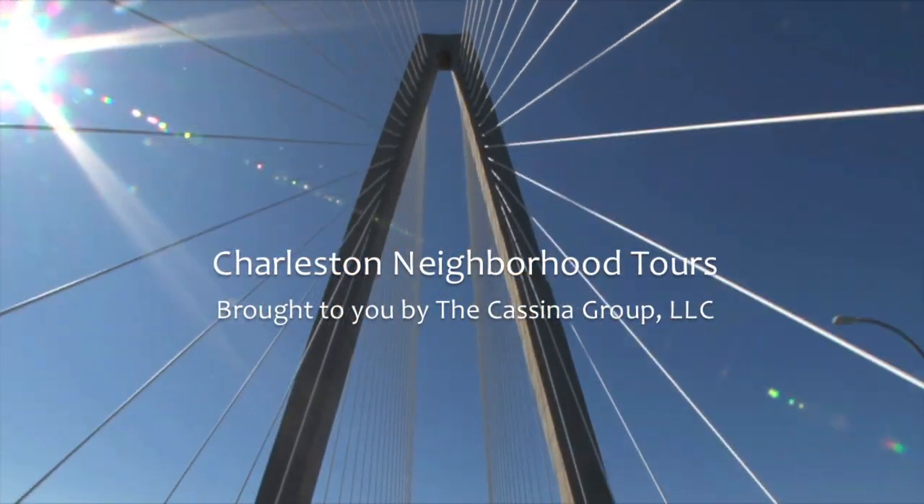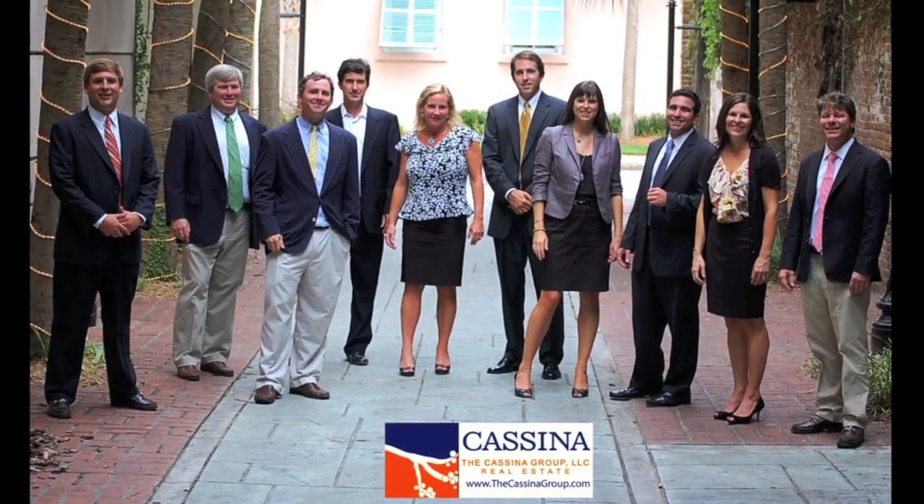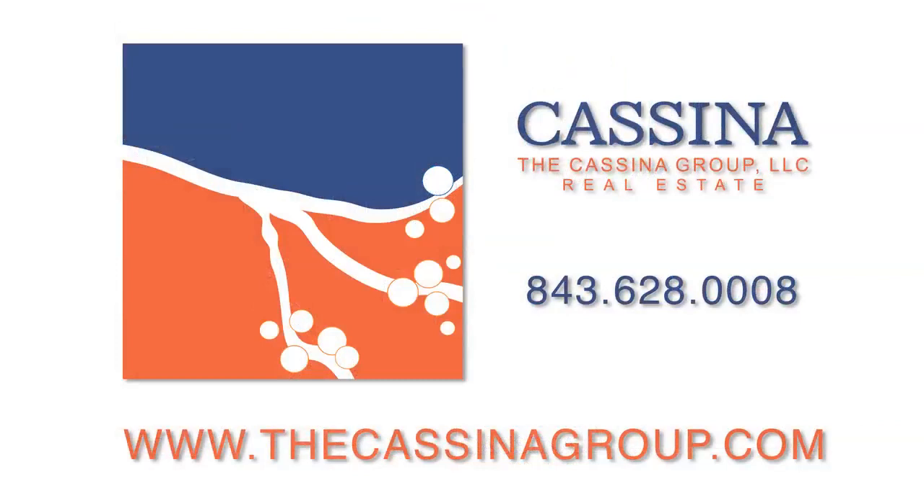If you are interested in buying or selling real estate in the Old Village, be sure to contact one of our agents at The Casino Group: 843-628-0008 or online at www.thecasinogroup.com.